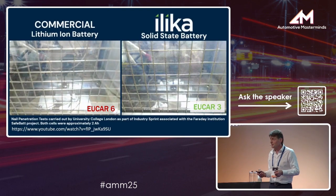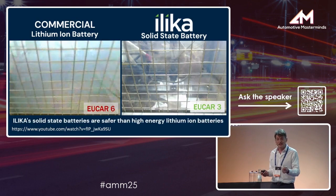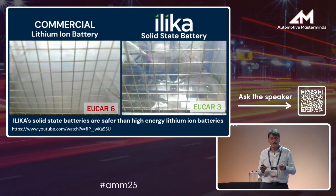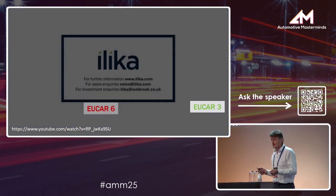On the left-hand side, there's the firework that you get when you put a nail through an NMC battery. And on the right-hand side, this is probably the most boring video you'll see — a Goliath battery with a nail going through it. It doesn't do anything, and this is exactly the result that we want.